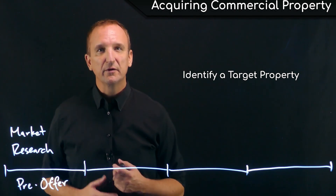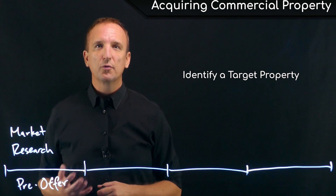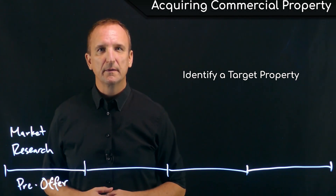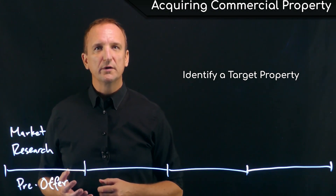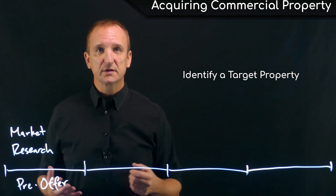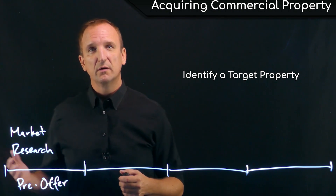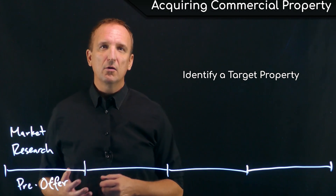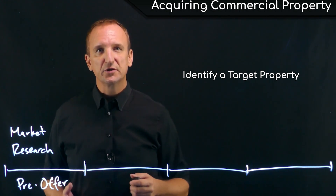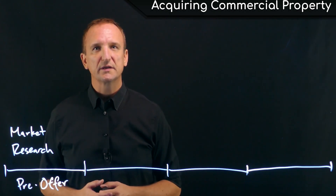The buyer should understand that they are typically not going to be able to see the interiors of any properties prior to having an offer accepted. It's natural that sellers are not going to want to disturb their tenants, and in most states have to give 24 to 48 hours notice just to enter the space. Most sellers are not going to want to do this, so all offers are typically made subject to interior inspection and other contingencies.